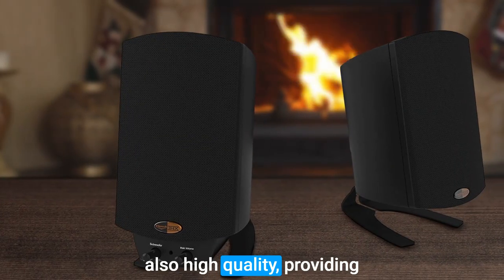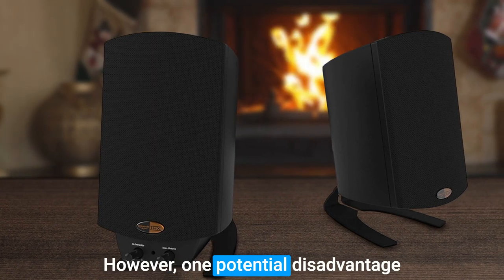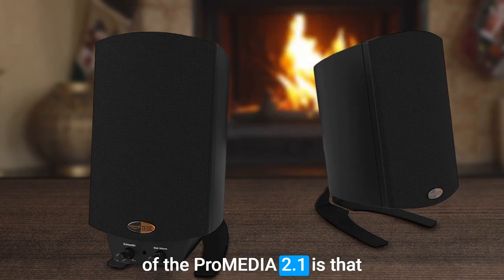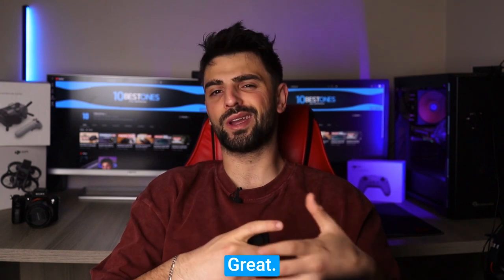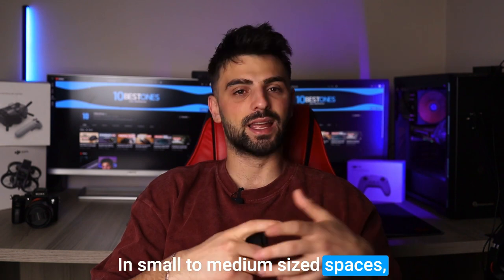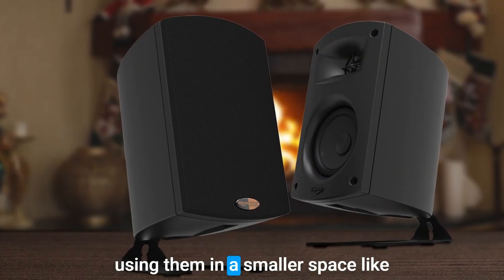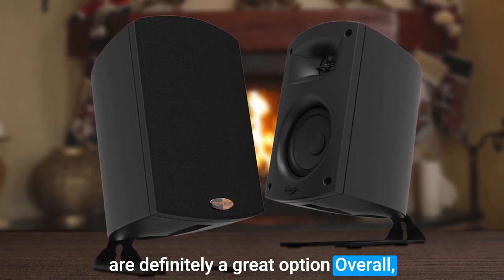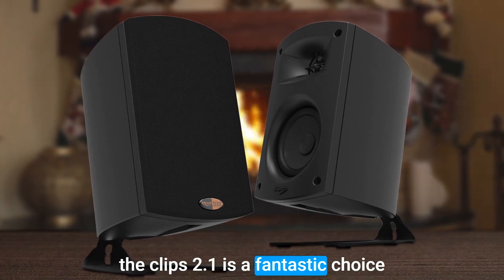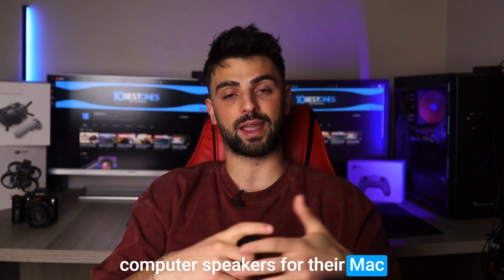The satellite speakers are also high-quality, providing a clear and detailed sound. However, one potential disadvantage of the ProMedia 2.1 is that they might not be suitable for larger rooms. While they sound great in small to medium-sized spaces, they may struggle to fill a larger room with sound. But if you're using them in a smaller space like a home office or bedroom, they're definitely a great option. Overall, the Klipsch ProMedia 2.1 is a fantastic choice for anyone looking for high-quality computer speakers for their Mac mini.